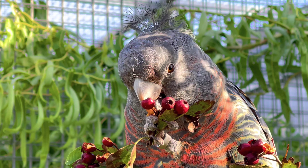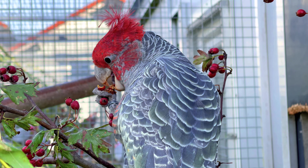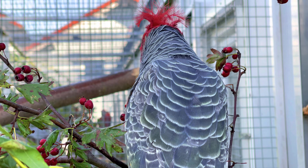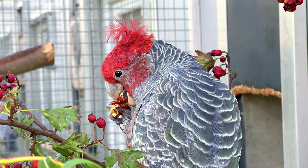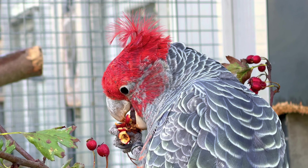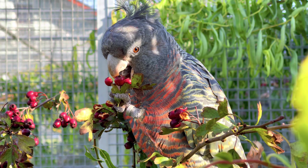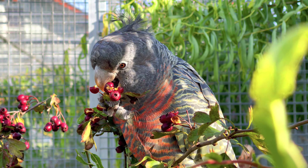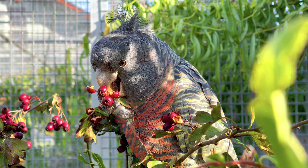Er ist der einzige Vertreter der Gattung Helmkakadus, und es werden keine weiteren Unterarten unterschieden. Kennzeichnend ist die ungewöhnliche Federhaube – nach vorne gebogen und von weichen, filamentösen Federn gebildet. Der Schnabel ist sehr massiv und am Unterschnabel findet sich eine tiefe Kerbe, was ziemlich markant für diesen Vogel ist.